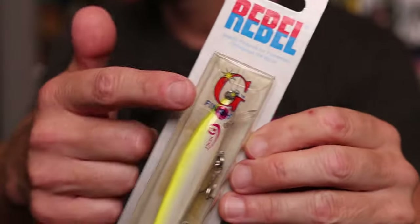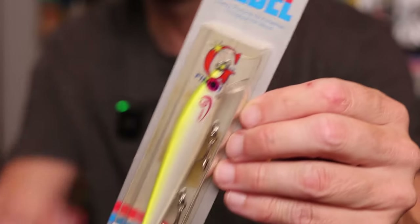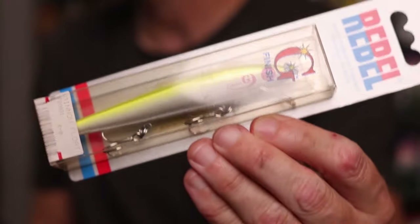I've also got this one — a Rebel G-Finish Minnow. I love the G-Finish logo, or the Guanine Finish logo, as well as the G-Finish label on the side of this bait.